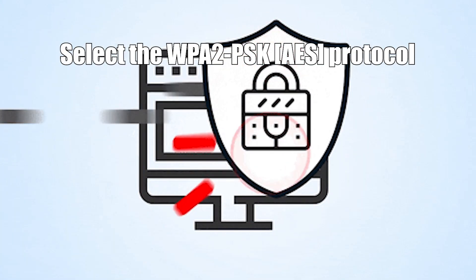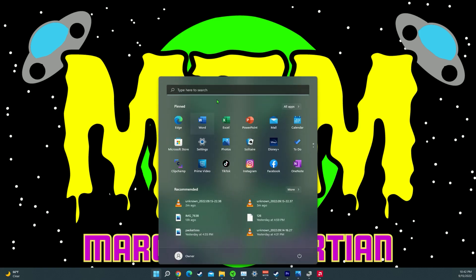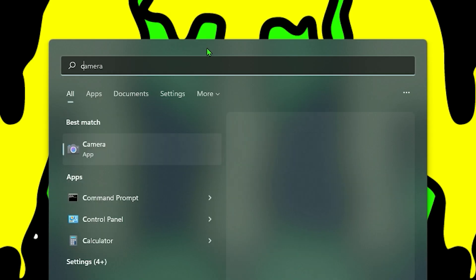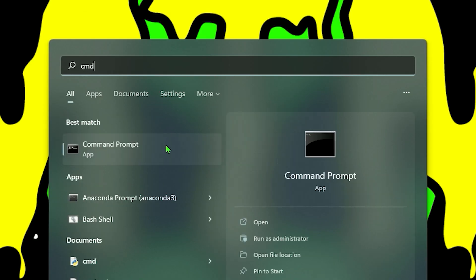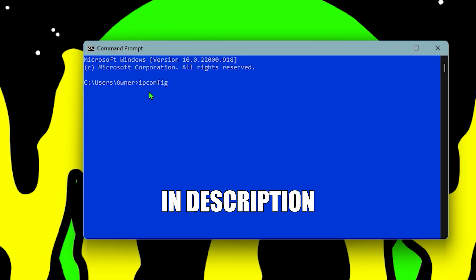Next tip: we're actually going to be selecting the WPA2-PSK protocol. This basically allows home users and small office users to secure their network without using an enterprise authentication server. To do this, open up the search bar and type cmd to open up the command prompt. Once you're in the command prompt, type in ipconfig — I will also put this in the description so you can copy and paste it. Press enter.